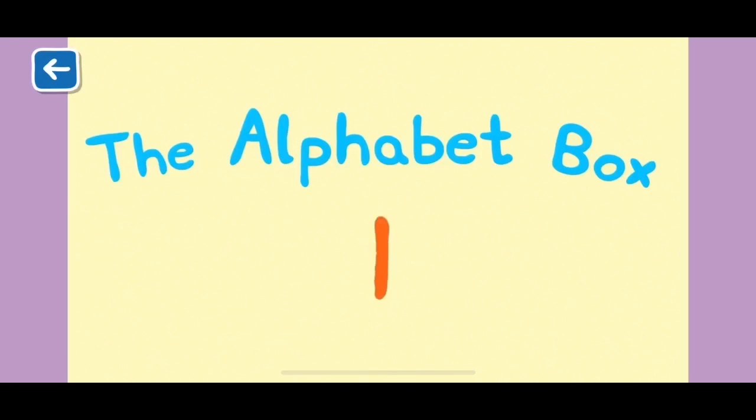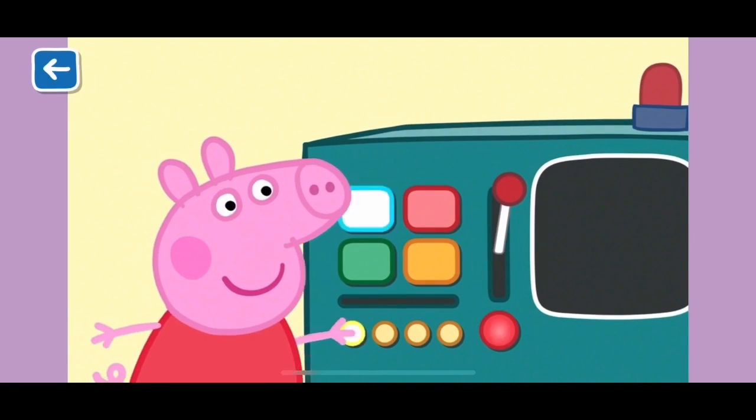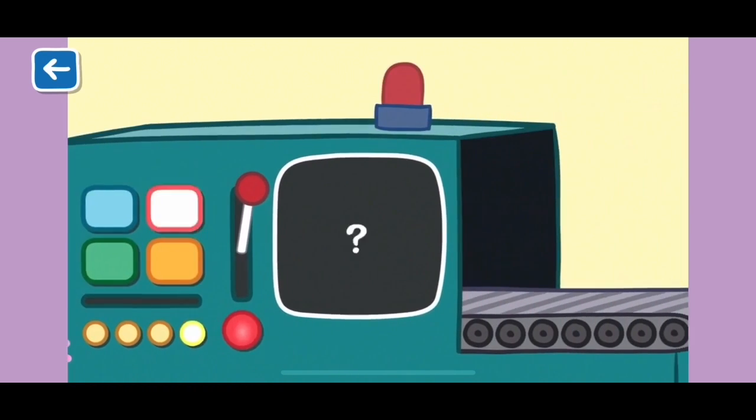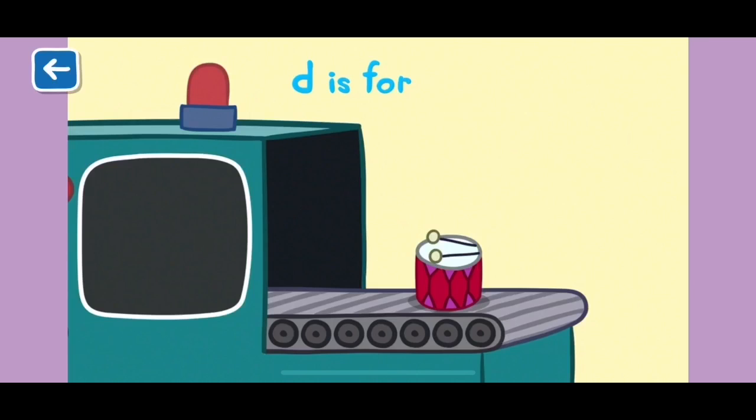Alphabet Box, The Letter D. What do you think we will see in the Alphabet Box today? D is for drum. You can hit a drum to make music.